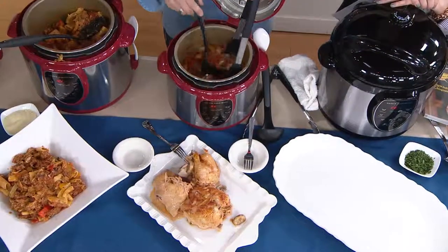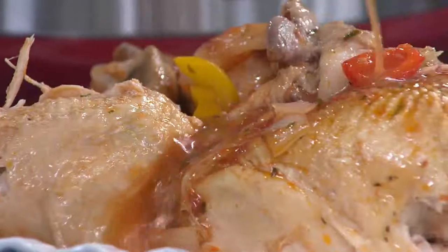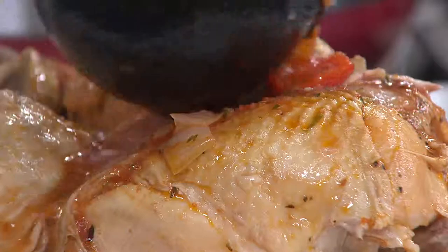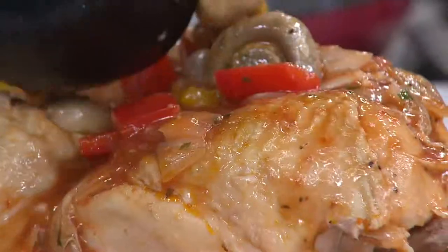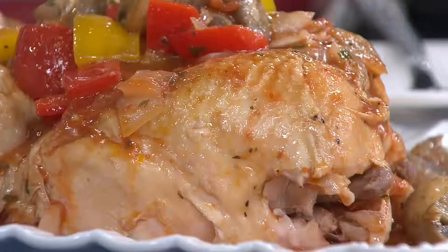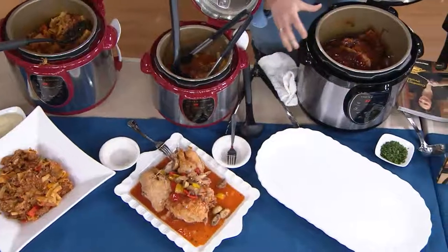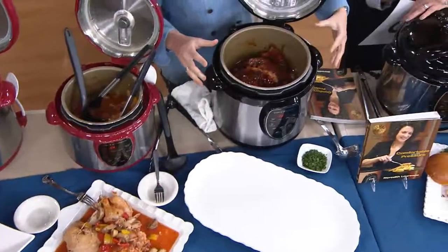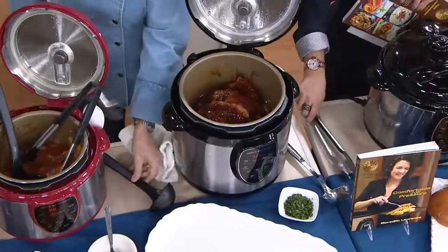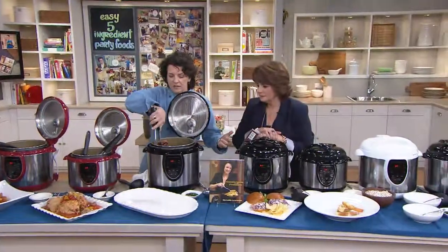I tried making homemade chicken stock over the weekend. If I had done it in a pressure cooker instead of letting it sit on the stovetop for six hours, I could have done it in 30 minutes. And would the flavor have been equal? Absolutely. The flavor has nowhere to go but back into this pot. So when I do ribs, I've got ribs and barbecue sauce — the barbecue sauce tastes like ribs, the ribs taste like barbecue sauce. All the flavors blend together.